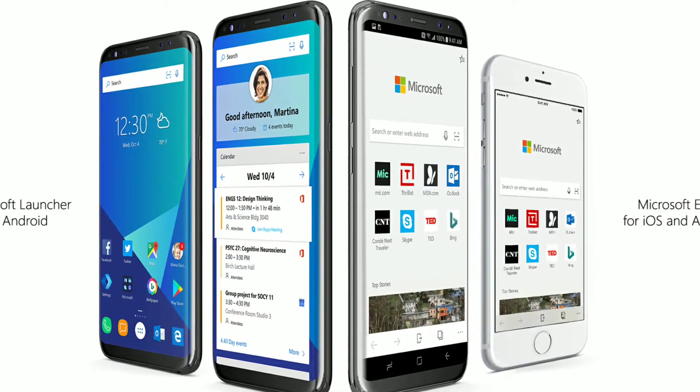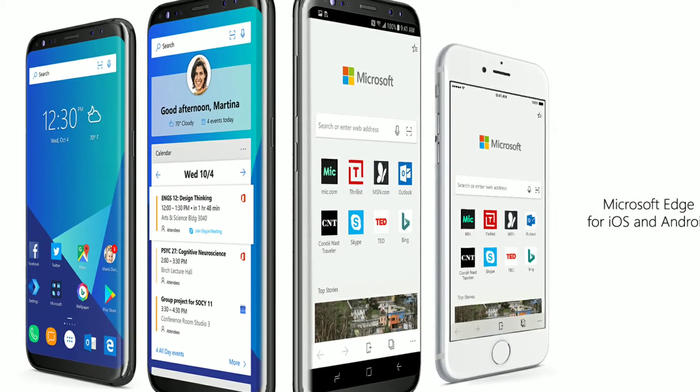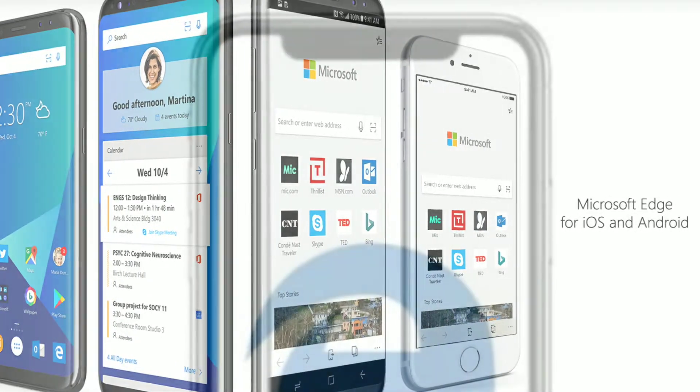Microsoft has just pushed an update to its Edge browser on iOS that allows the mobile version of the Edge browser to support the full screen of iPhone X.